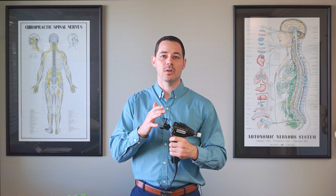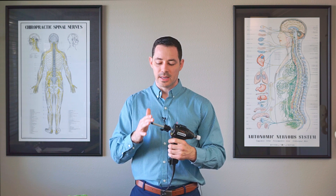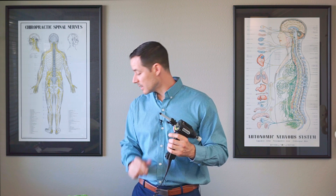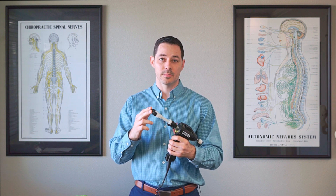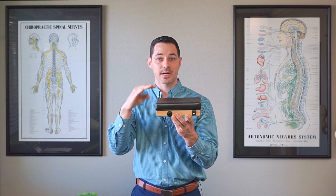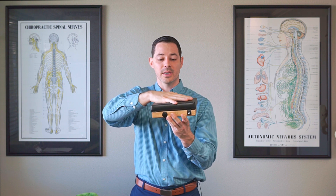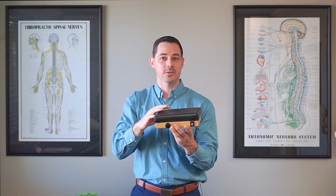Then we have another technique that's basically like an automatic activator. This is called the Arthrostem. This one I can set for different frequencies, and again, very gentle — it has different stylus points. So we have one that's a specific contact point, maybe the lumbar or the middle back here for the baby patients. As the babies get a little older, we also have another treatment — it's a micro drop technique or a baby drop technique where we can actually put the body weight of the baby on here and do a gentle drop. This could be good for the low back, the pelvis, or the hips.